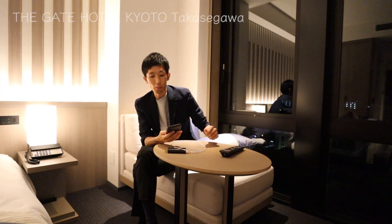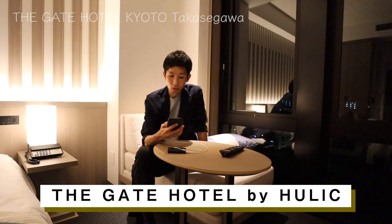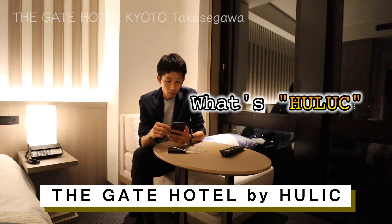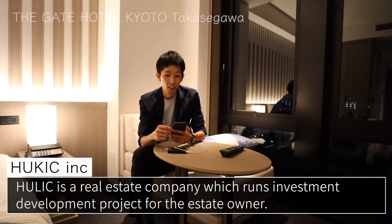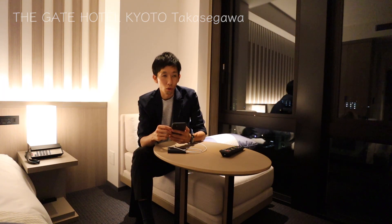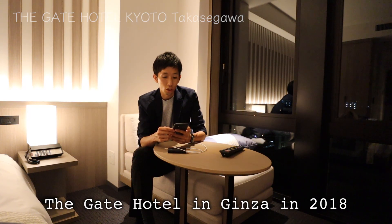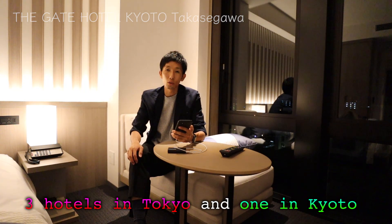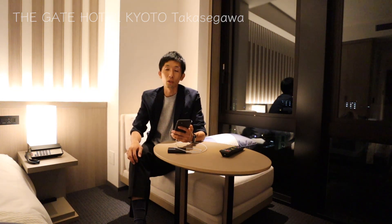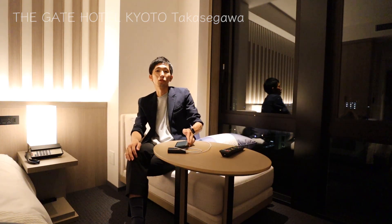I've returned to my room again. On the way back, I saw the name of this hotel: The Gate Hotel Kyoto Takasegawa by HULIC. I wondered what HULIC means, so I googled it. It says HULIC is a real estate company which runs investment development projects for estate owners, and this company is also handling hotel business. They opened the first Gate Hotel in Asakusa in 2012, another one in Ginza in 2018, and hotels in Kyoto and Ryogoku in 2020. Altogether, there are four Gate Hotels in Japan — three in Tokyo and one in Kyoto. They are relatively new and seem to be expanding throughout Japan.